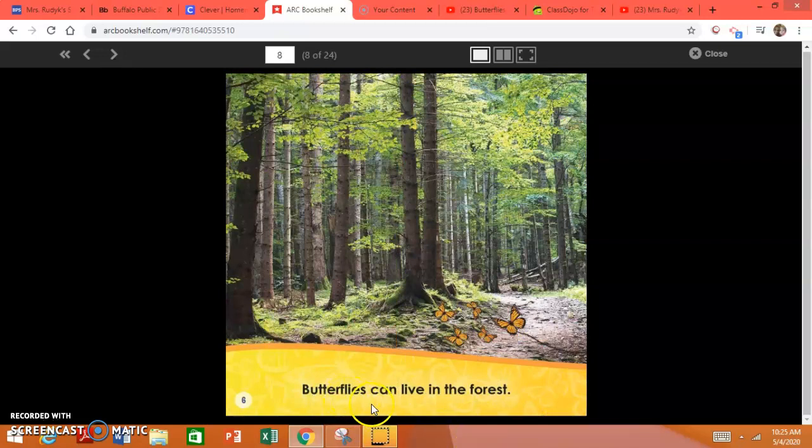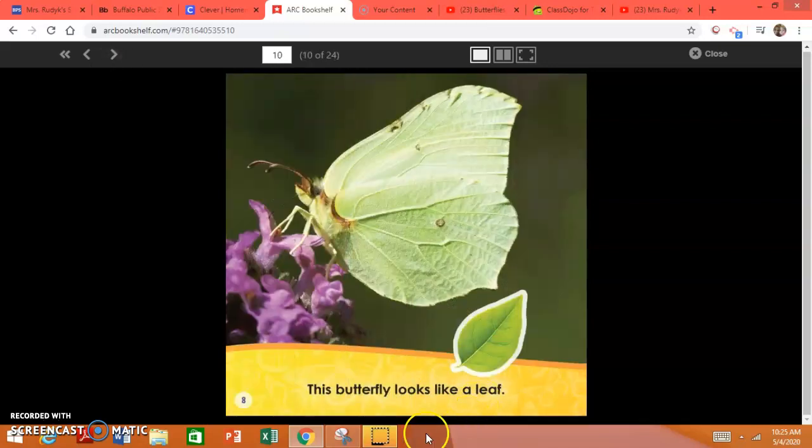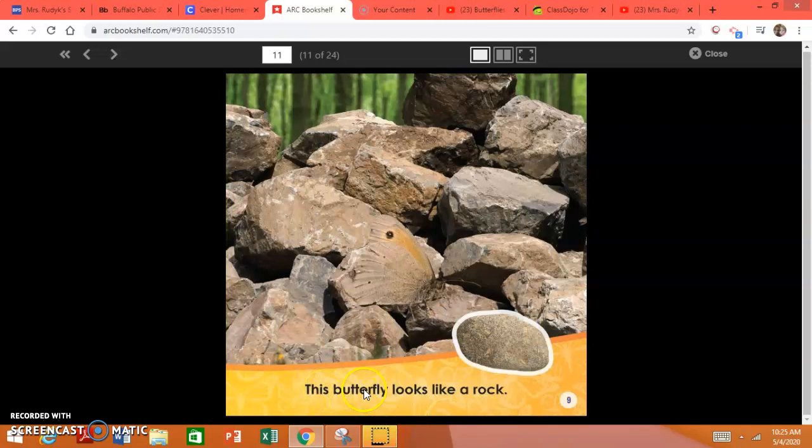Butterflies can live in the forest. This butterfly looks like a tree. This butterfly looks like a leaf. This butterfly looks like a leaf.